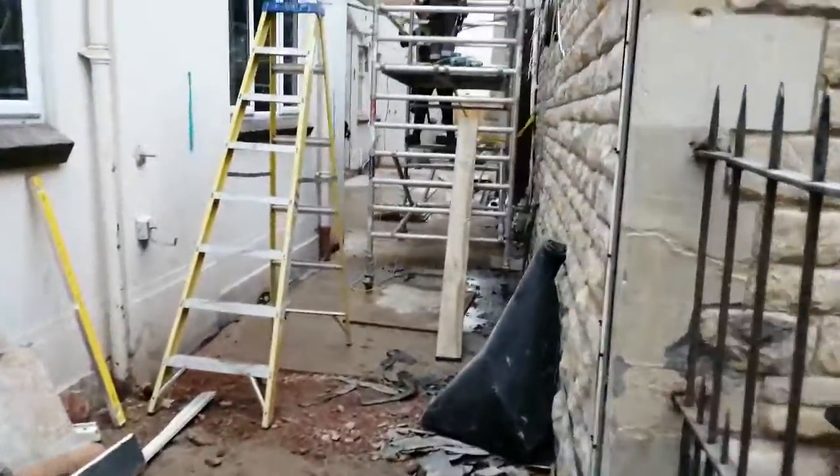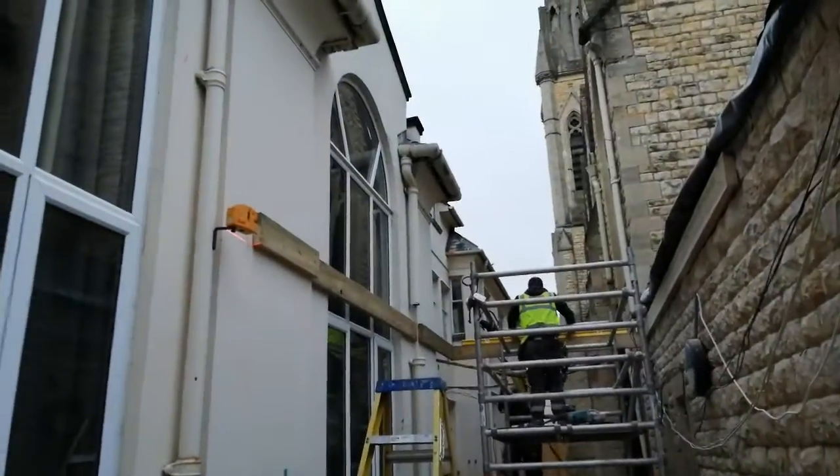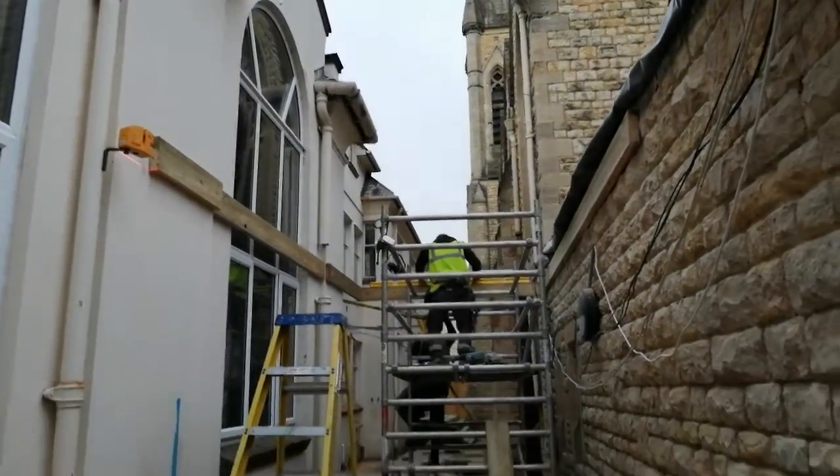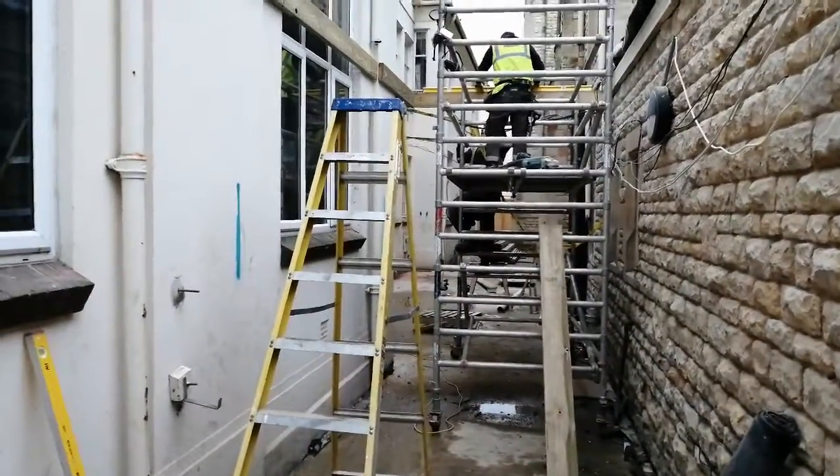Lots of concrete right the way along, and there's even some beginnings of roof structure going in. The roof will go on — well, start — soonish.